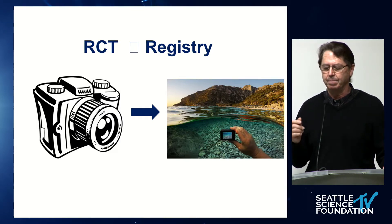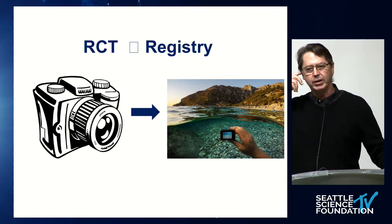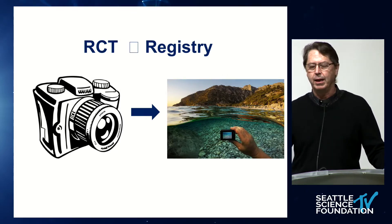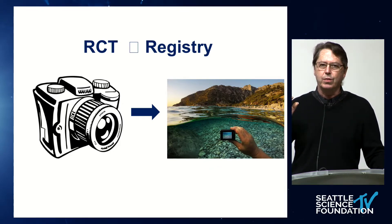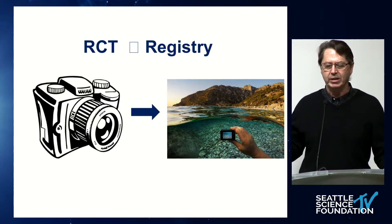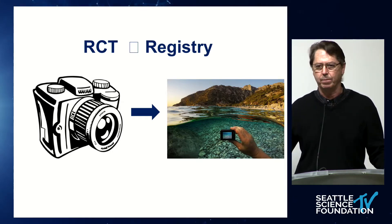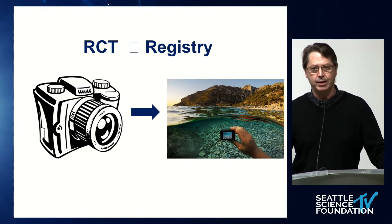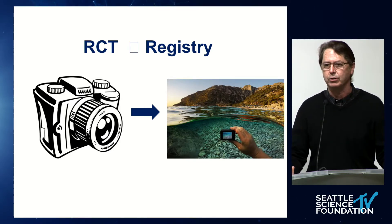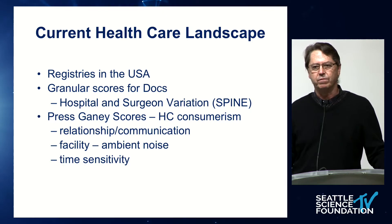In registries, the entire diverse population who is a candidate for a spine pain intervention, a joint replacement, or a colon resection surgery comes in, and the treatment of that entire population uses one measurement tool. In the GoPro example, you can see the diversity of the landscape — you can see above into the sky, the hillside, the water that's moving, and the darkness and detail in the water below. All of it is captured. That's what registries do — they capture the broad experience and practice of medicine.